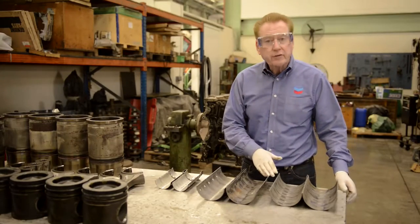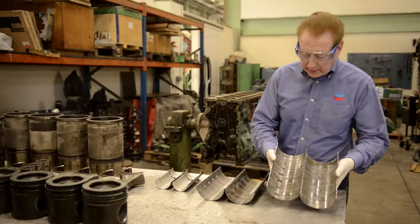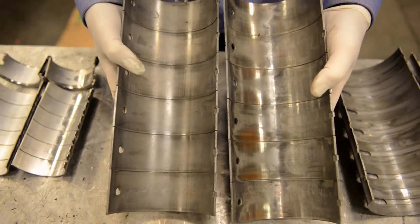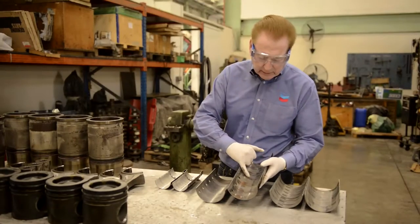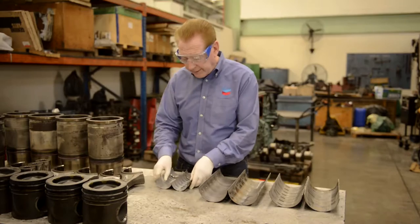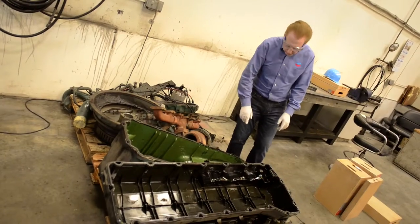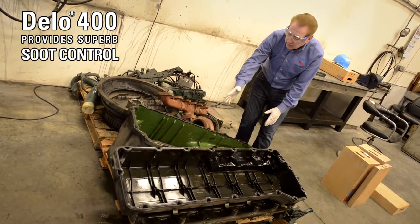We're now looking at the bearings from this engine. These are the main bearings — the unloaded side and the loaded side — and there is no copper exposure on these bearings; these mains are very good. Here are the connecting rod bearings, unloaded and loaded side. On the loaded side, we see about three bearings just at the edges with some minor copper exposure, but these connecting rod bearings are very good. The cam bearings are just highly polished on the loaded side and are in excellent condition. The oil pan and rocker cover are both extremely clean, indicating excellent soot dispersancy.